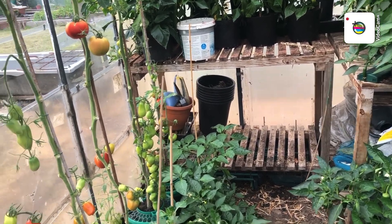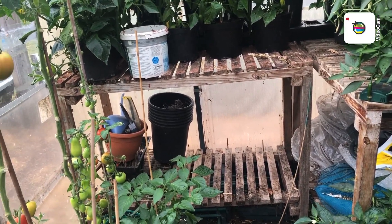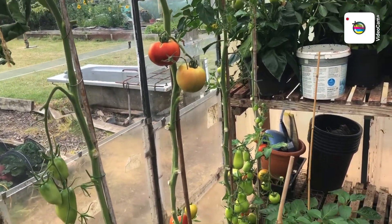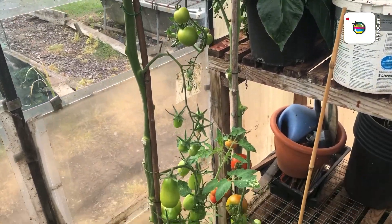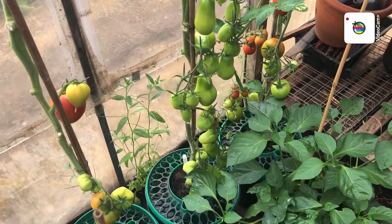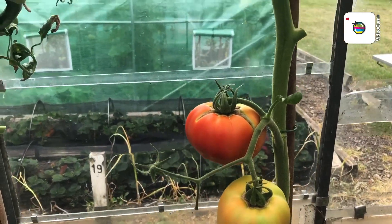Well, good afternoon everybody. What a difference two days make - a bit of heat and a bit of sunshine and the tomatoes have gone ballistic! I need to pick these. This is the glass greenhouse - the other day they were all green but now most of them are ready for picking.